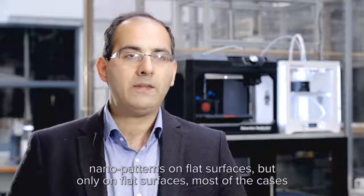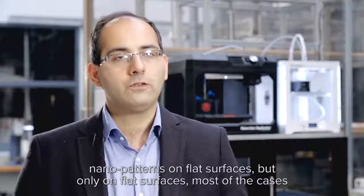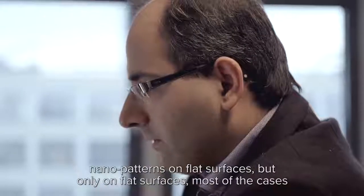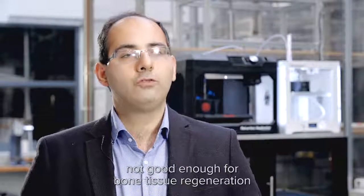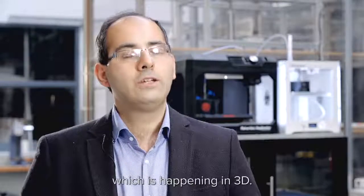We could make very complex, arbitrarily complex nanopatterns on flat surfaces, but only on flat surfaces. Most of the cases are not good enough for bone tissue regeneration, which is happening in 3D.